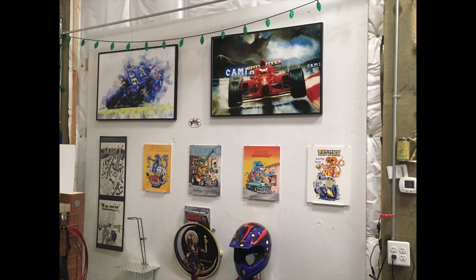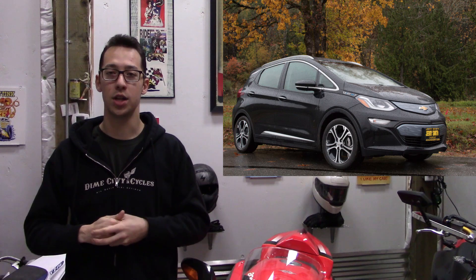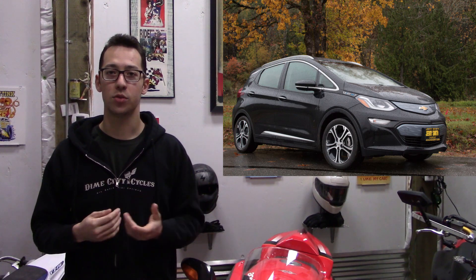Hello everyone, welcome to Top Dead Center. I'm Brandon and I'm in my new YouTube studio. Hope you guys like it. Today you're going to see Shane reviewing the Chevy Bolt. Now the Chevy Bolt is an all-electric vehicle — an EV — and he's going to be daily driving this car for a week. After looking through some of the footage, I wanted to put in some key points as good talking points. Enjoy.